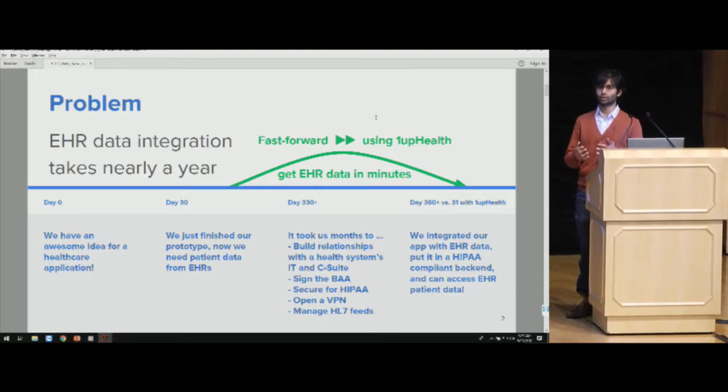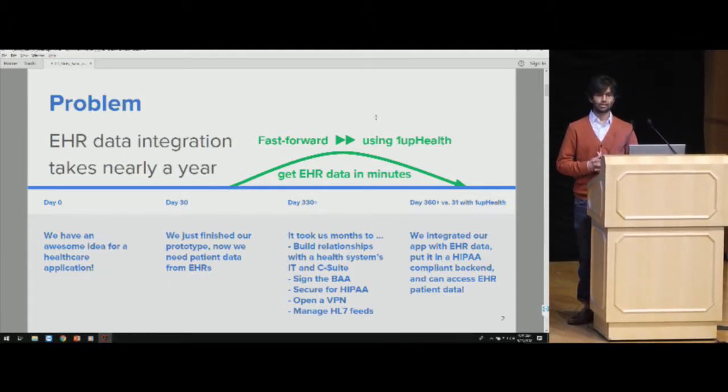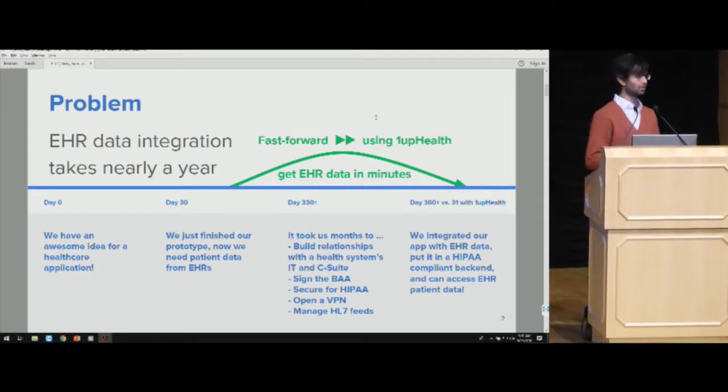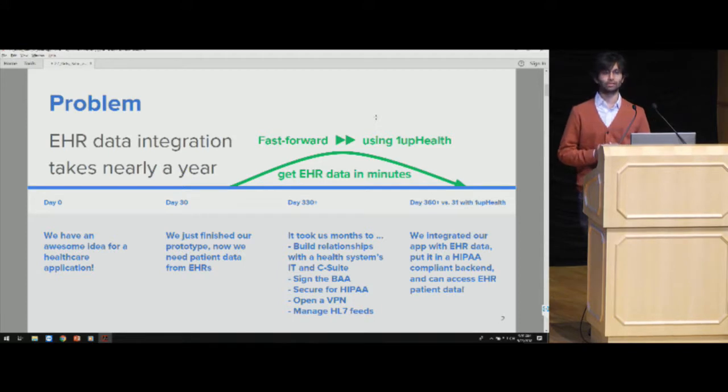Traditionally, before the FHIR days, it would take about a year to get integrated with a health system, because you would often have to sign a BAA, meet the health IT team, meet the doctors, meet the C-suite, get sign-off from all of them, do the technical integration — and that would just take forever. And oftentimes it would kill innovation even before it started.